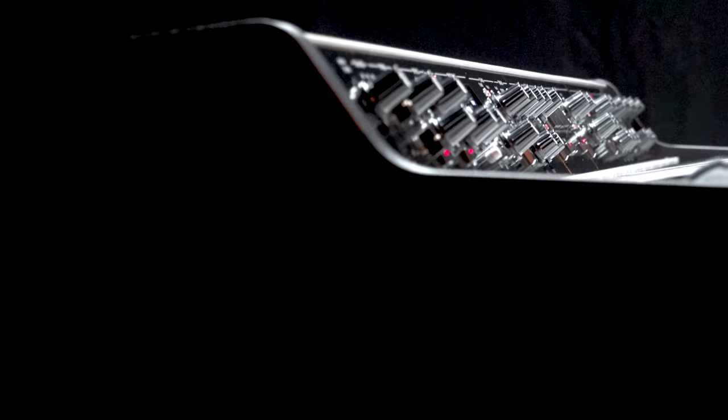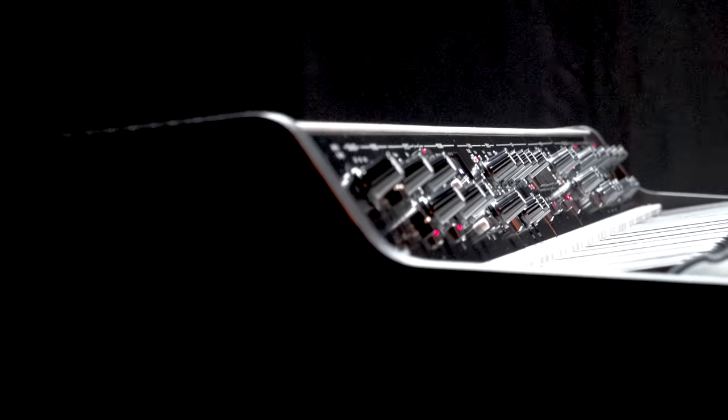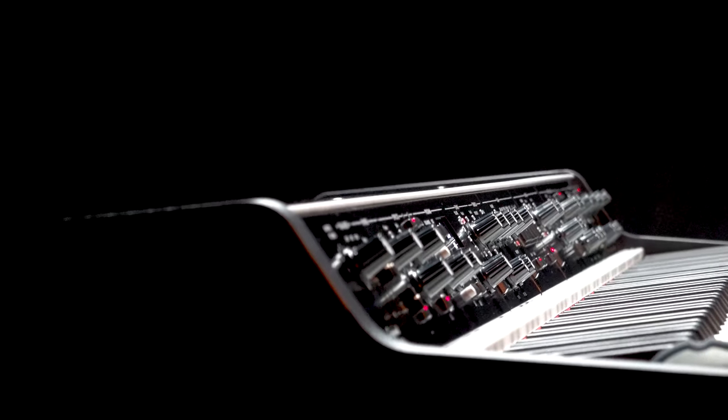Each module has its own dedicated control panel, which makes the instrument very powerful and easy to control.